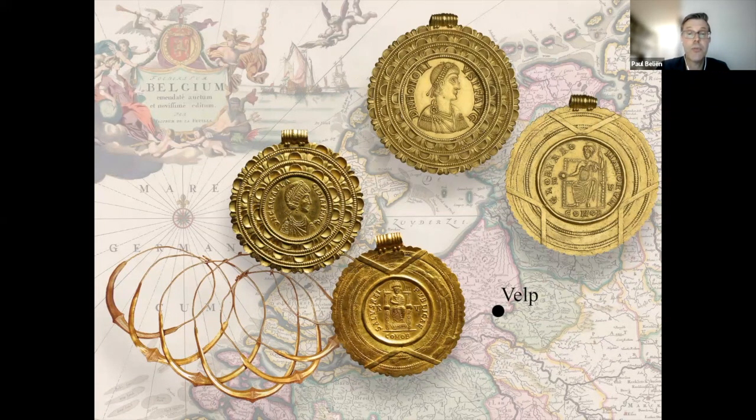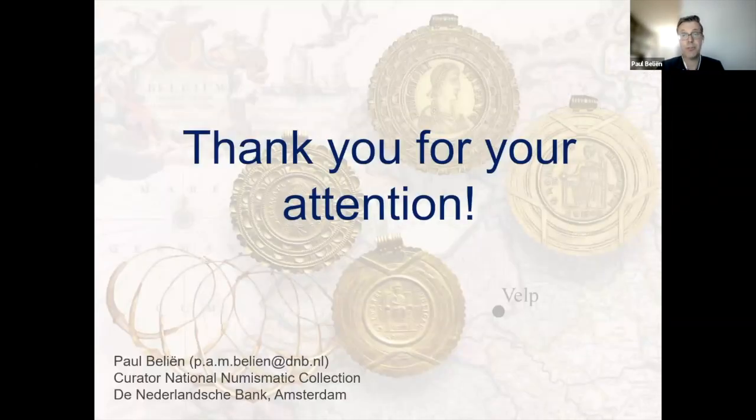After their discovery in the 18th century, the medallions ended up in the collections of the local Dutch elite in Velp and Arnhem, such as the Baron van Spaan and several mayors of Arnhem, who owned collections of Roman antiquities which also functioned as status symbols, showing that they were educated and culturally literate. The medallions are now part of the collections of the Bibliothèque Nationale in Paris and the Dutch National Numismatic Collection in Amsterdam, reflecting the richness of these collections. Thank you very much for your attention.